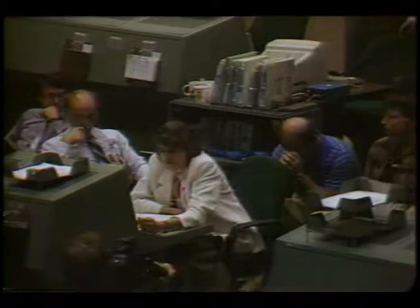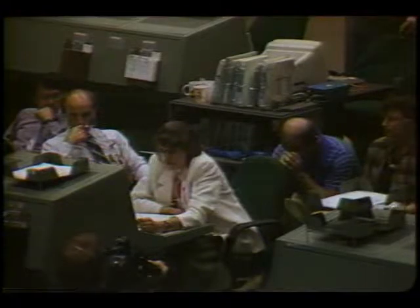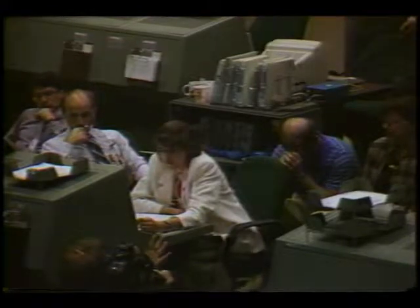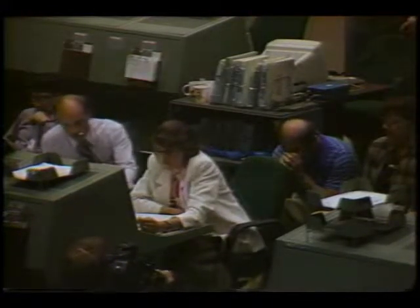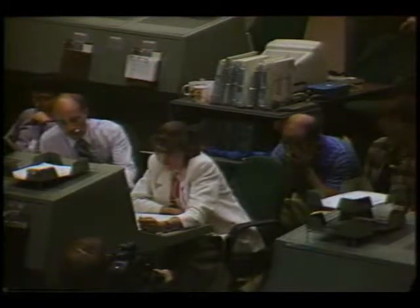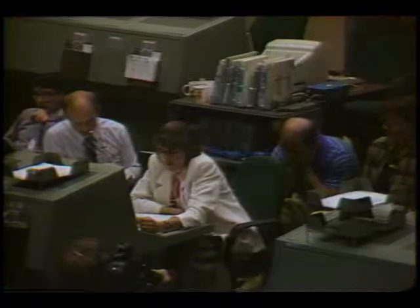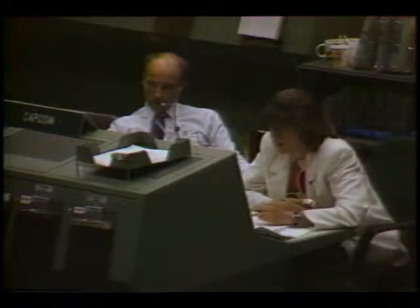We'd like you to delete steps two, three, five, and six. I'll repeat — delete steps two, three, five, and six. Perform step four using the IUS PI link. And on step eight, do not latch hurlough number two. Over. Houston Discovery — we'd be curious what you're thinking for tomorrow. We are planning a contingency EVA for 18A tomorrow. We're going to go LOS and pick you up at Guam at 551.